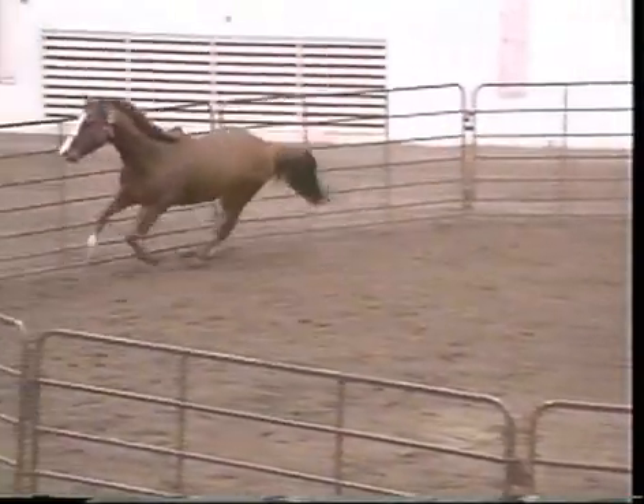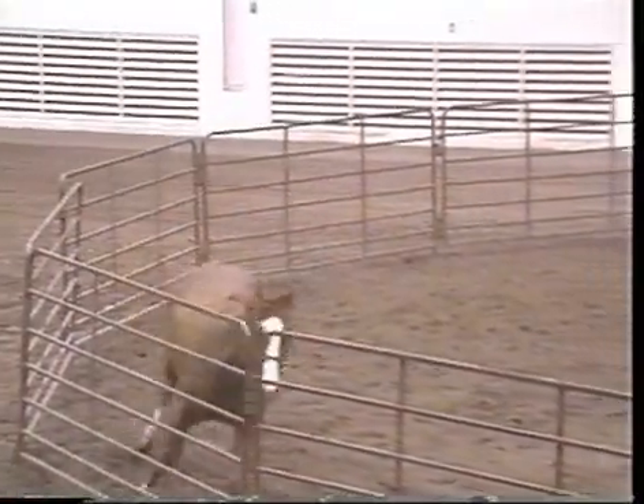When a horse is playing or feels good, such as this horse, it will hold the tail up over the back.